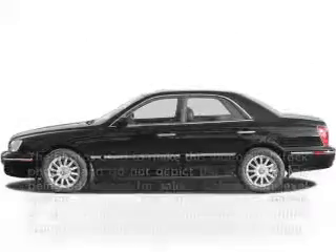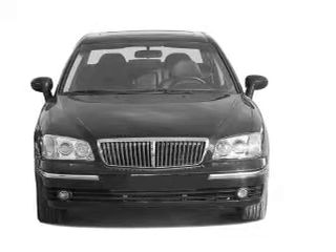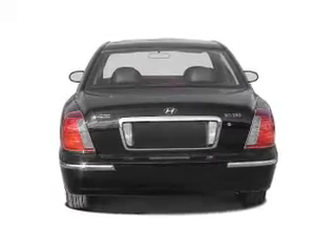Introducing the 2005 Hyundai XG350. If you're looking for a first-rate auto, this one could be yours today. With a reliable six-cylinder engine that responds smoothly to its five-speed automatic transmission.